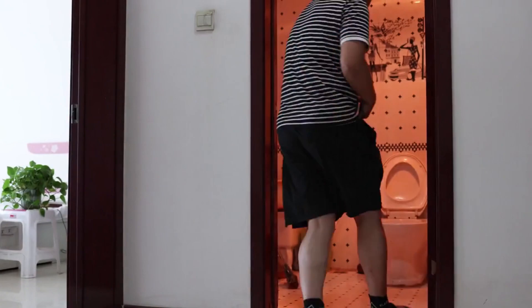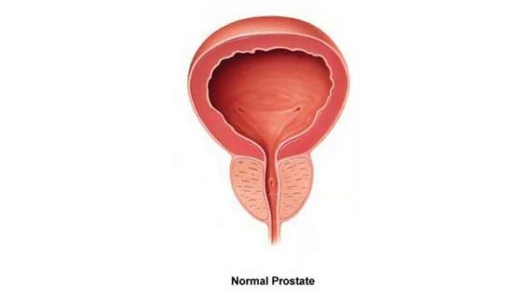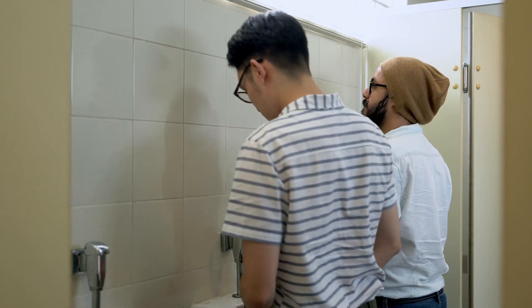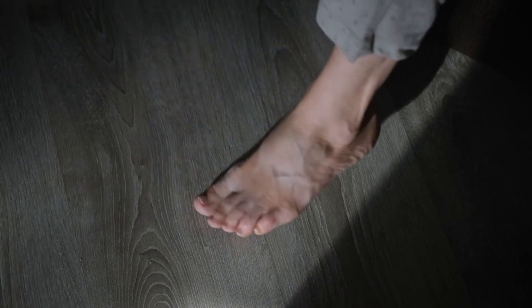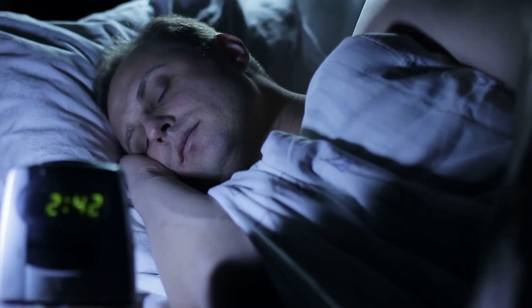The first symptom to look out for is frequent urination, especially during the night. This happens when the infected prostate gland swells, pressing against the bladder and triggering the urge to urinate more often than usual. The swelling can also reduce the bladder's capacity to hold urine, resulting in more frequent bathroom trips. This can prove quite inconvenient, disrupting your daily activities and causing sleep disturbances.